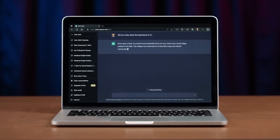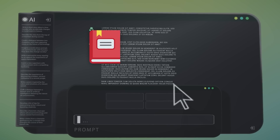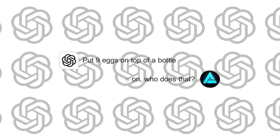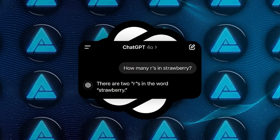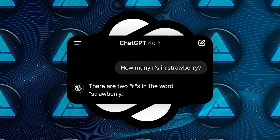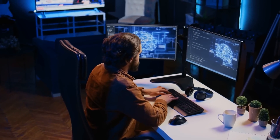Of course, it's not perfect — there are still some weird quirks. For example, in one test the model was asked to stack a book, nine eggs, a laptop, a bottle, and a nail in a stable manner. The solution? It suggested putting nine eggs on top of a bottle. And then when asked how many R's are in the word 'strawberry,' it came back with two, which is definitely wrong. So there are still some bugs to work out, but overall the update is a step in the right direction.